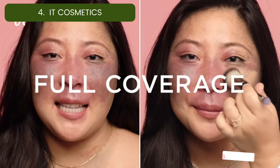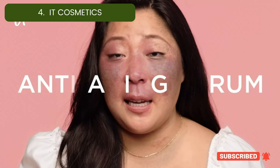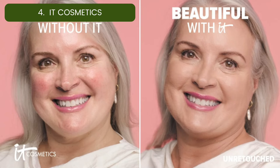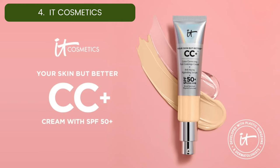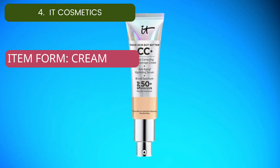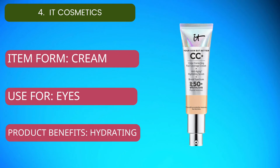Often touted as the best CC cream, we appreciate that it offers full coverage without sacrificing breathability and leaves a stunning natural finish that plays well under other makeup. For current price, please check the links in the description box.